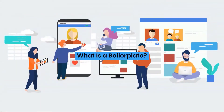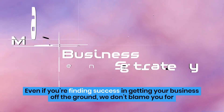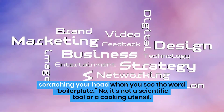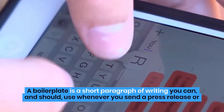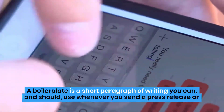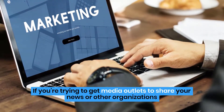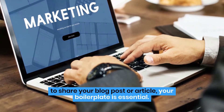What is a boilerplate? Even if you're finding success in getting your business off the ground, we don't blame you for scratching your head when you see the word boilerplate. No, it's not a scientific tool or a cooking utensil. A boilerplate is a short paragraph of writing you can, and should, use whenever you send a press release or something to be published on another site or in a publication. If you're trying to get media outlets to share your news or other organizations to share your blog post or article, your boilerplate is essential.